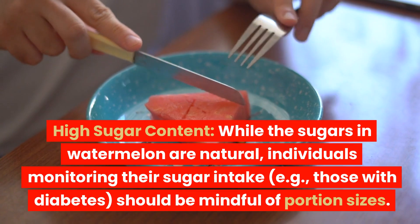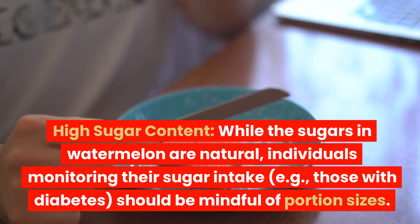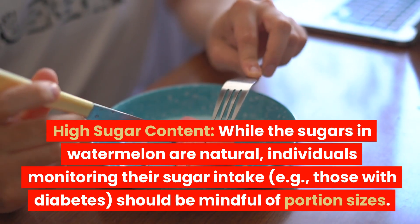Cons: High sugar content — while the sugars in watermelon are natural, individuals monitoring their sugar intake, e.g. those with diabetes, should be mindful of portion sizes.